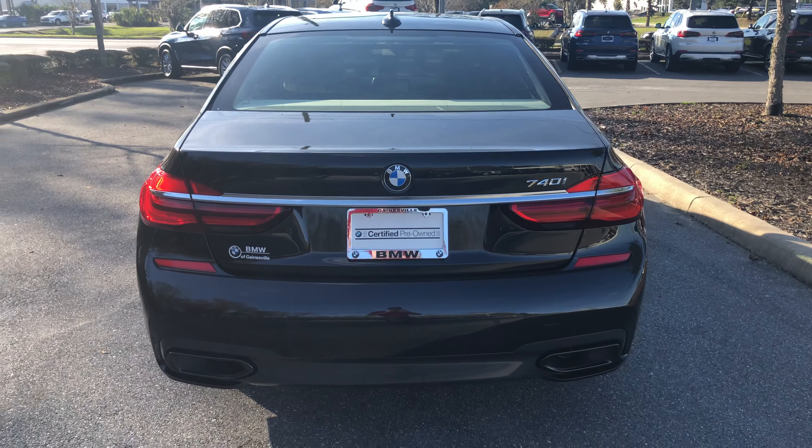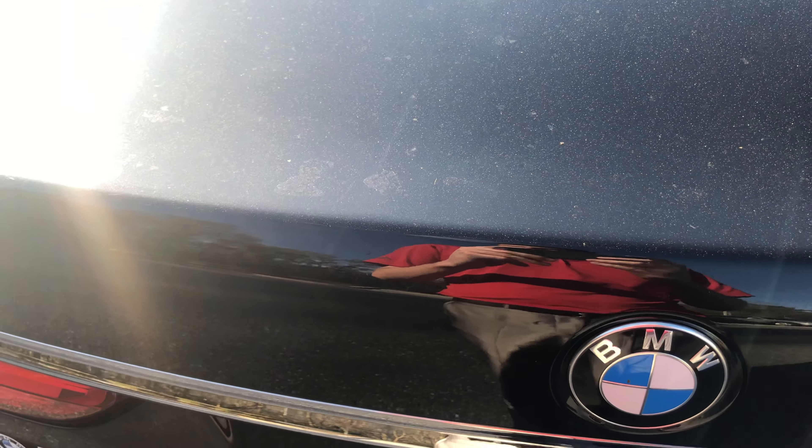The 7 Series does have the M Sport package on it, so you're going to get your front and rear M Sport bumpers, M Sport wheels, black kidney grills, LED headlights and fog lights.